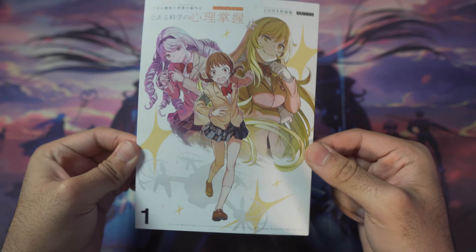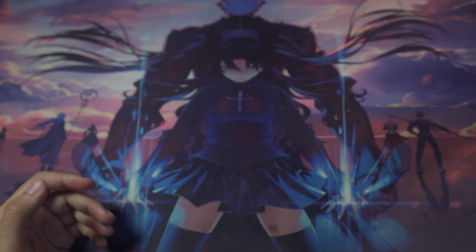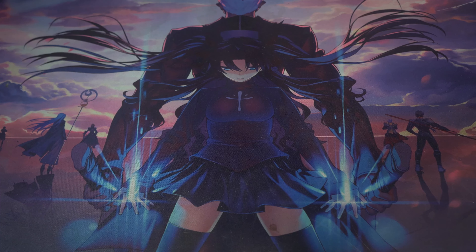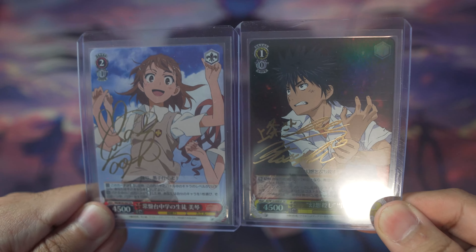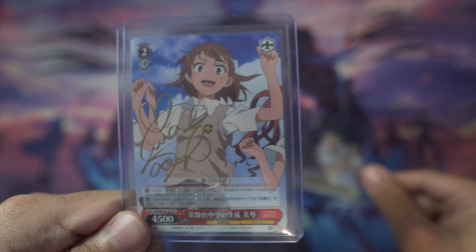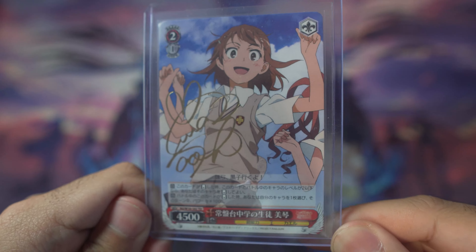For random items, there's a drama CD for Mental Out Volume 1 — I did a video on this. Last but not least is my most recent pickup: these are anime trading cards from a game called Weiß Schwarz. I picked up two signature cards — Toma and Misaka — signed by their Japanese voice actors, and got them for a great deal.